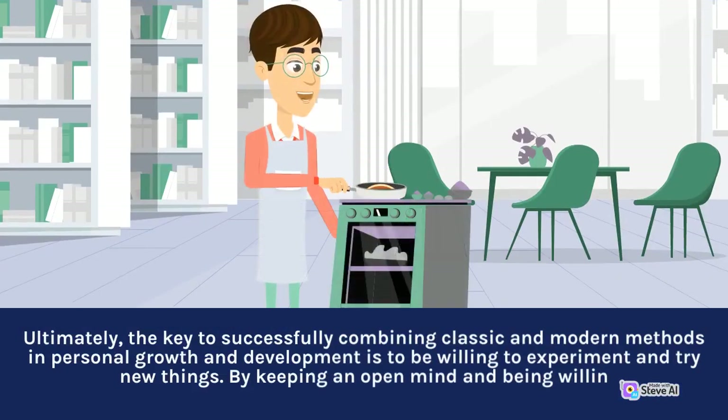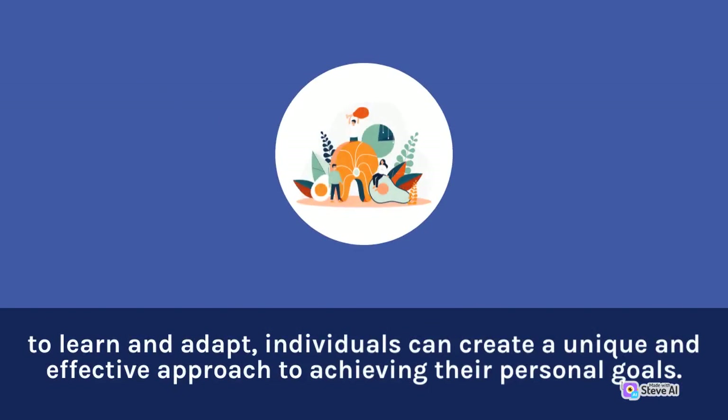Ultimately, the key to successfully combining classic and modern methods in personal growth and development is to be willing to experiment and try new things. By keeping an open mind and being willing to learn and adapt, individuals can create a unique and effective approach to achieving their personal goals.